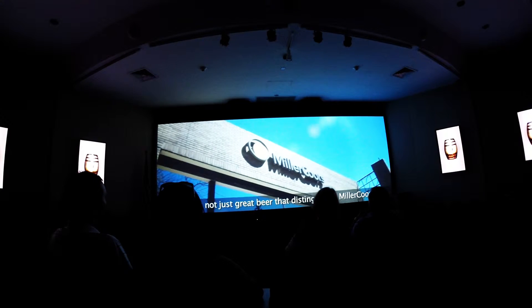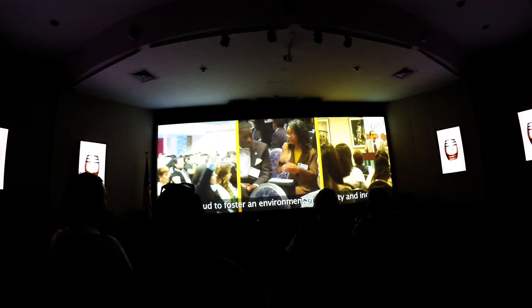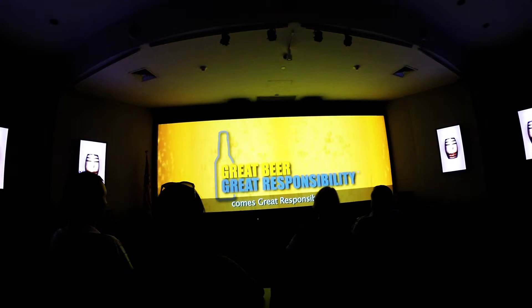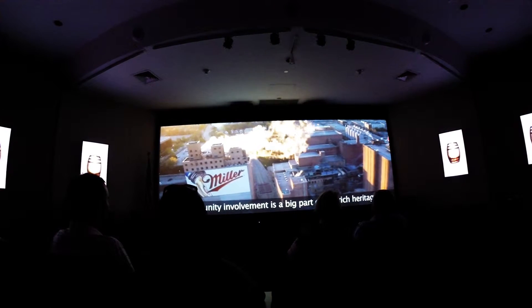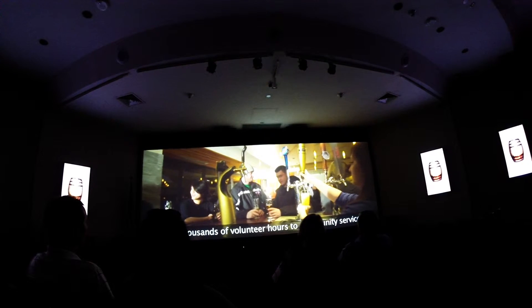But it's not just great beer that distinguishes MillerCoors — it's also the way we run our business. We are proud to foster an environment of diversity and inclusion, not just among our employees but also the many local companies we do business with. At MillerCoors, we know that with great beer comes great responsibility. This applies not only to responsible consumption, but to our environment and local communities as well. Community involvement is a big part of our rich heritage, a standard set by our founder back in 1855. Each year, we contribute millions of dollars to local charities and thousands of volunteer hours to community service.